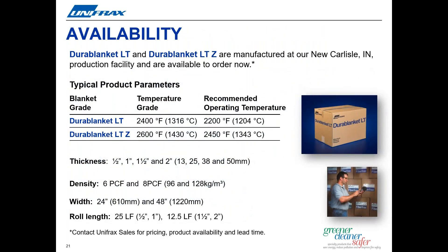This exciting new product is manufactured at our production facility located in New Carlisle, Indiana and is available to order now. Thickness ranges from a half inch up to two inches and the product comes in two standard densities, six and eight pounds per cubic foot. The standard roll widths are 24 inch and 48 inch wide. Standard roll lengths are 25 linear feet for half inch and one inch thick blankets, and 12 and a half linear feet for one and a half inch and two inch thick blankets. Metric equivalent units can be found next to the English units on the slide shown.